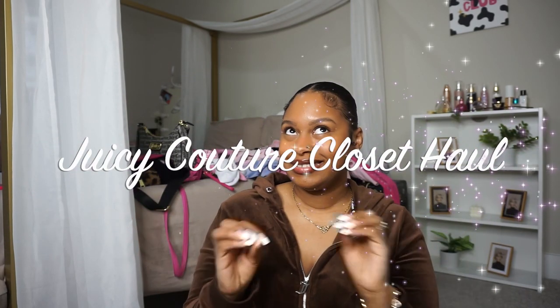Hello everyone, welcome or welcome back to my channel! Today, as you can see from the title, I'm doing my Juicy Couture closet haul — basically all of the Juicy Couture items I've collected over the years. If you're new here, you don't know that Juicy Couture is my favorite brand. When I was younger I wasn't able to have the vintage Juicy Couture sweatsuit, so when they brought it back it made me so happy — it makes me feel in touch with my 90s baby roots.